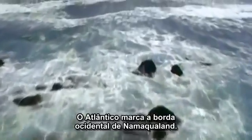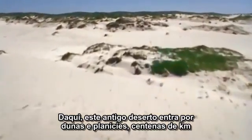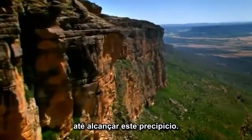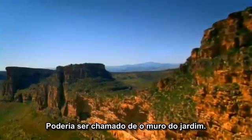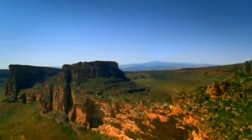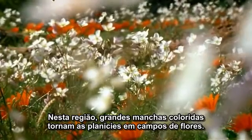The Atlantic Ocean marks the western edge of Namakwaland. From here, this ancient desert stretches inland over sand dunes and great plains for hundreds of miles, until it reaches this mountainous escarpment. You might call it the garden wall. Within its boundaries, great splashes of colour have transformed the desert plains into fields of flowers.